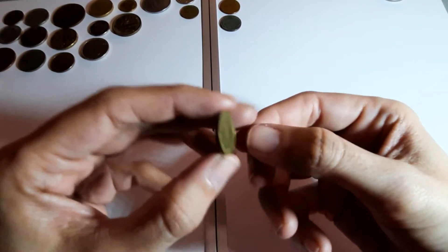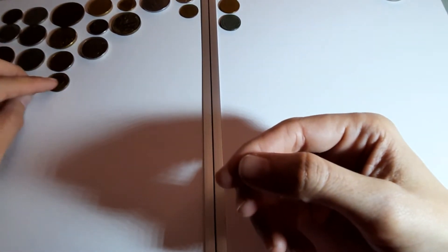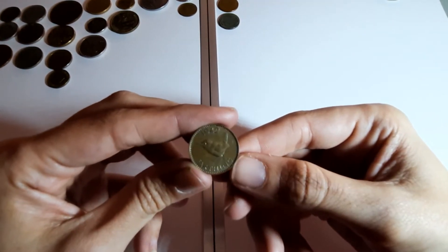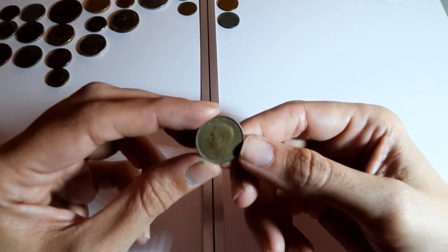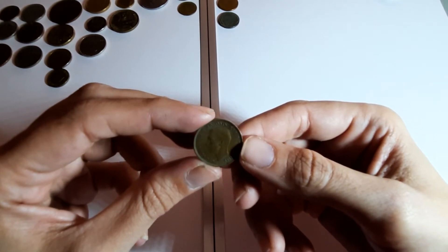Germany again. A farthing this time - 1942. That should be UK, George the fifth I think.